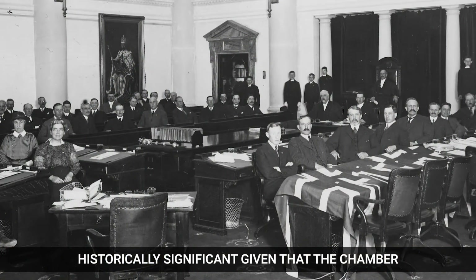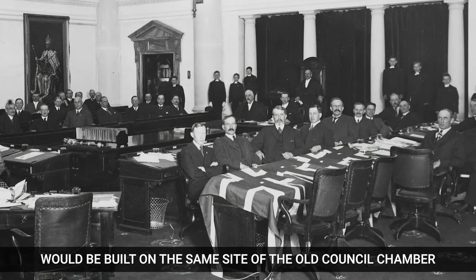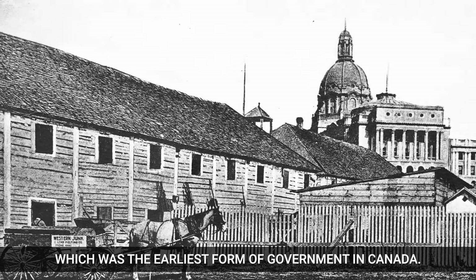given that the chamber would be built on the same site of the old council chamber of the Hudson Bay Company, which was the earliest form of government in Canada.